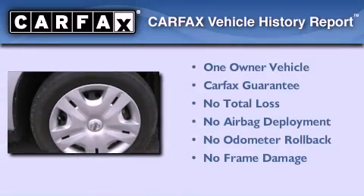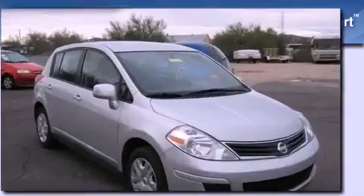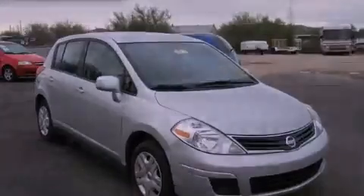This Nissan has had only one owner and it qualifies for the Carfax buy-back guarantee. We invite you to contact us today to learn more about this vehicle. We'll see you next time.